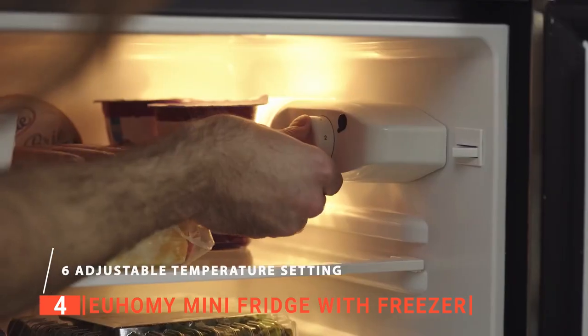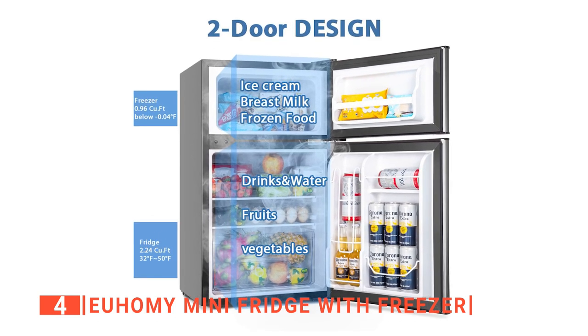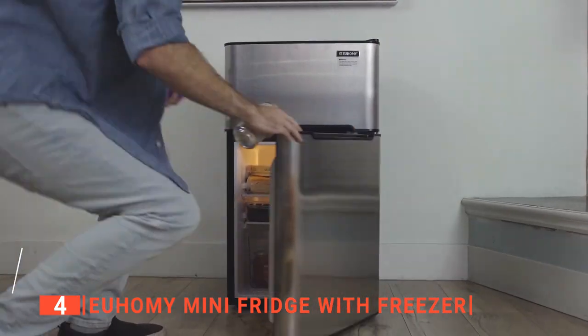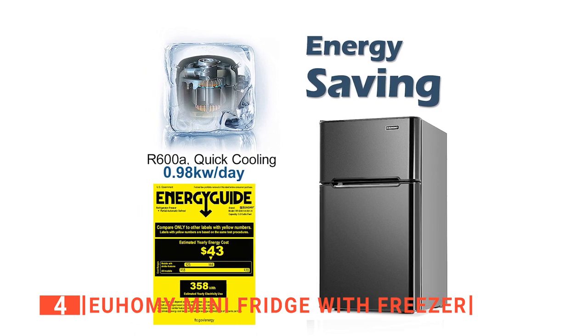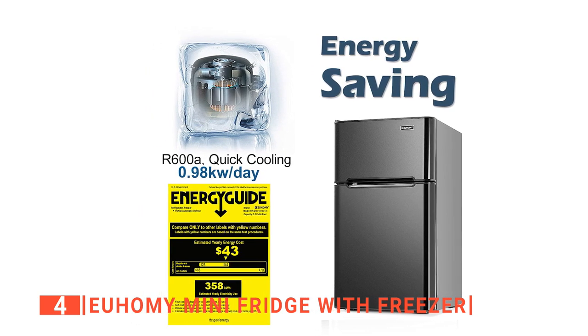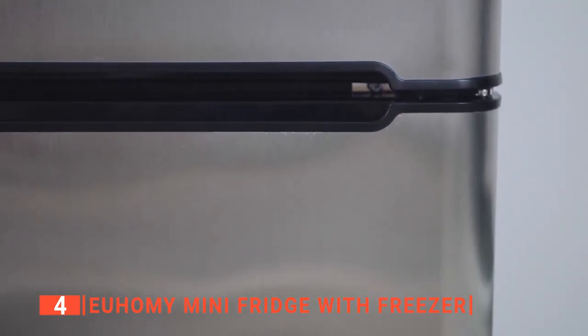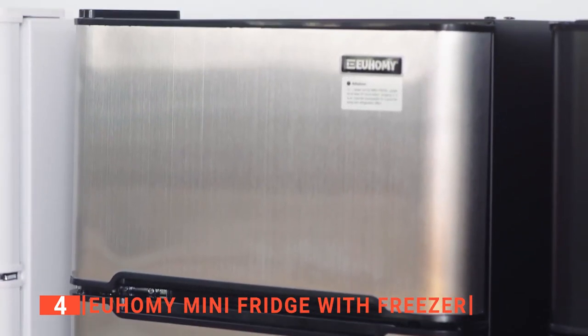We like that the Yuhomi has a seven-level temperature adjustment setting. This detailed temperature adjustment allows you to store different kinds of foods at their standard required temperature. Using its powerful LED light, you will be able to see the freshness of your food even at night. We also like that the Yuhomi uses an R600A compressor to freeze and chill your food items quickly. For that reason, it has a UL Energy Star rating, so while saving money on its affordable price, you're also enjoying a cost-effective performance.